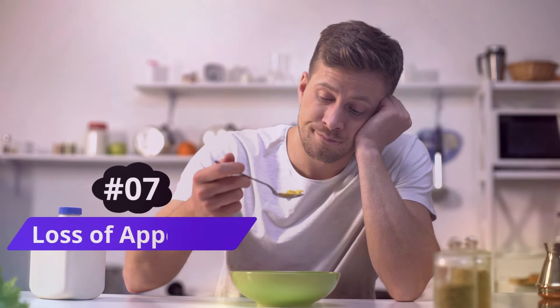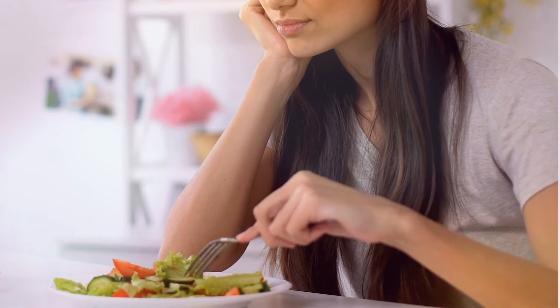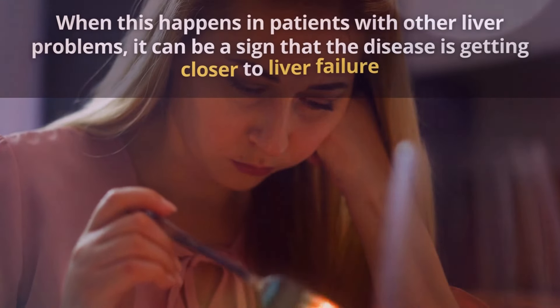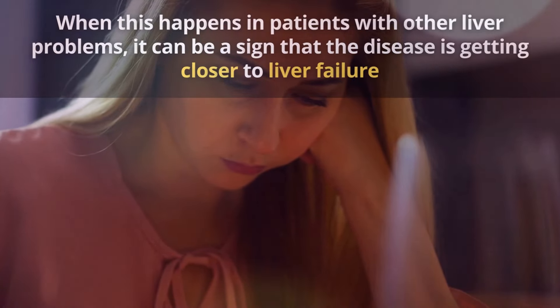Number 7: Loss of Appetite. The loss of appetite is a common symptom due to the havoc liver damage can cause in your digestive system. When this happens in patients with other liver problems, it can be a sign that the disease is progressing closer to liver failure. Therefore, medical attention is needed.